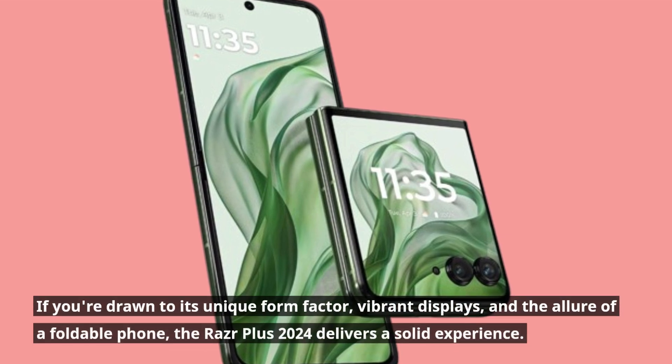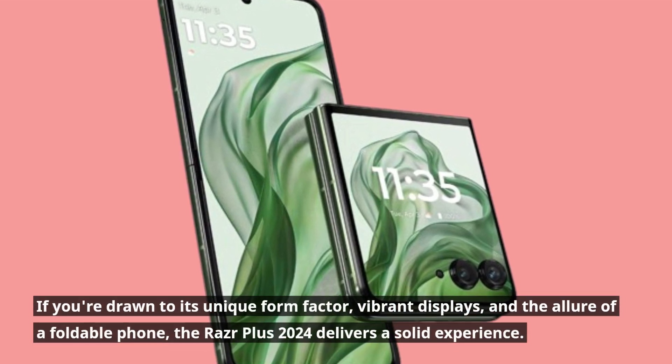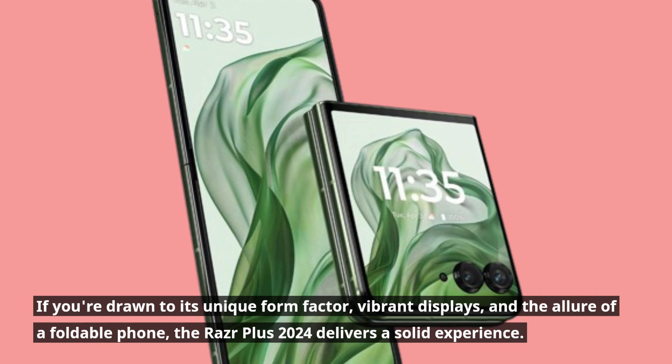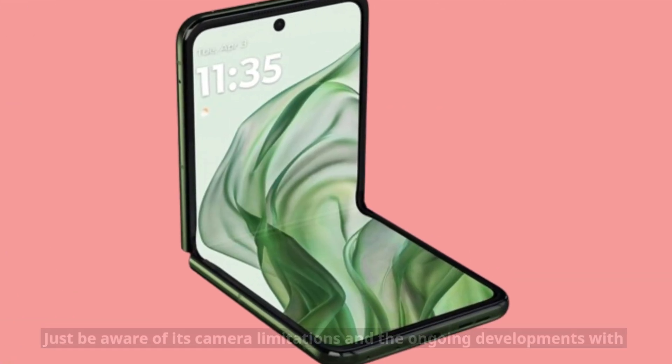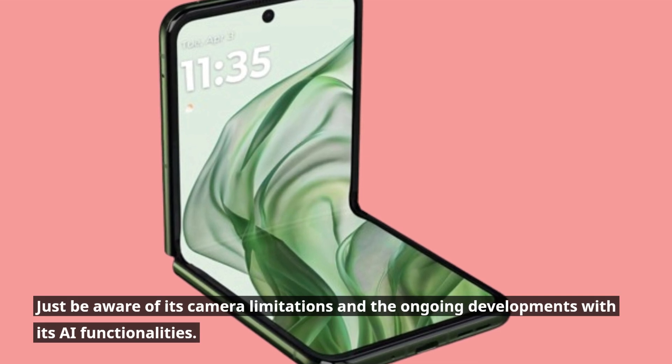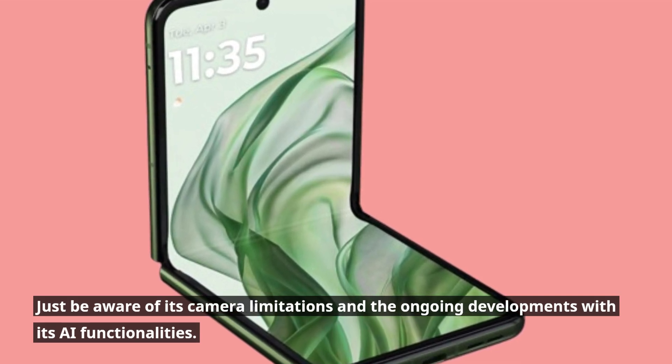If you're drawn to its unique form factor, vibrant displays, and the allure of a foldable phone, the Razr Plus 2024 delivers a solid experience. Just be aware of its camera limitations and the ongoing developments with its AI functionalities.